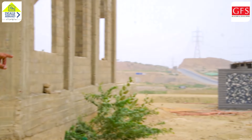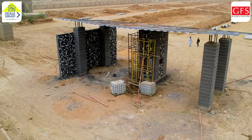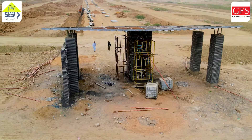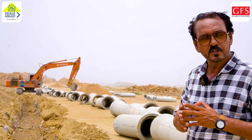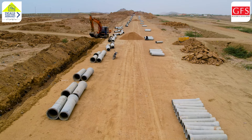This is a temporary gate. You can see on that side that it is being built, and this gate is being built. When the main gate is completed, this temporary gate will definitely be closed. You can see that the main sewerage line is done properly. This work is being done on a very large scale.